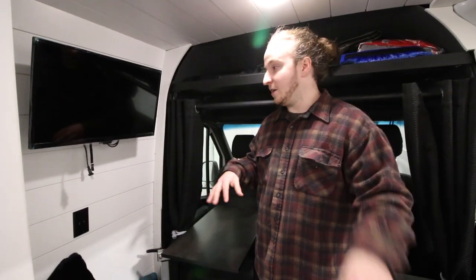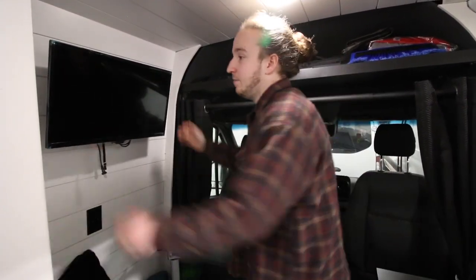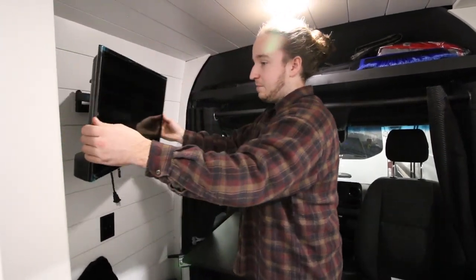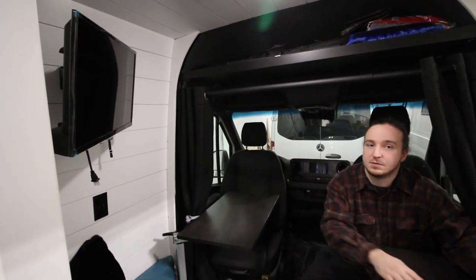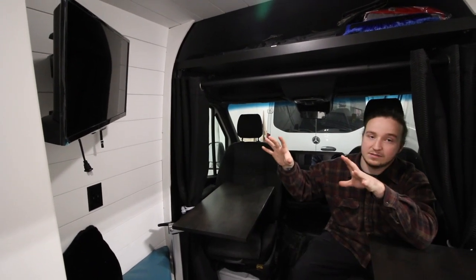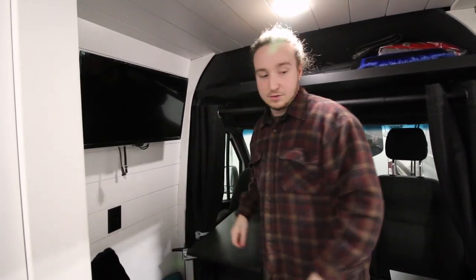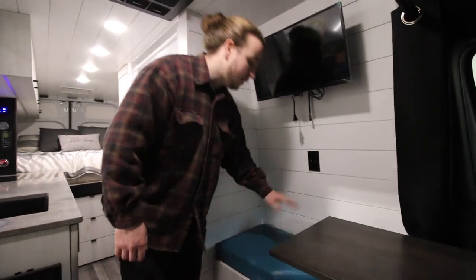The seating area also incorporates a 24-inch monitor mounted to the wall. When you want to move it, you pull it down and it extends out. It's mainly there so the person doing work or the other person sitting in the seating area can watch TV. When you want to put it away, it clicks into place and will not move.